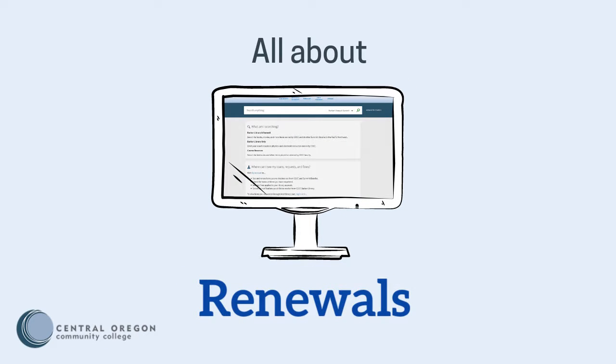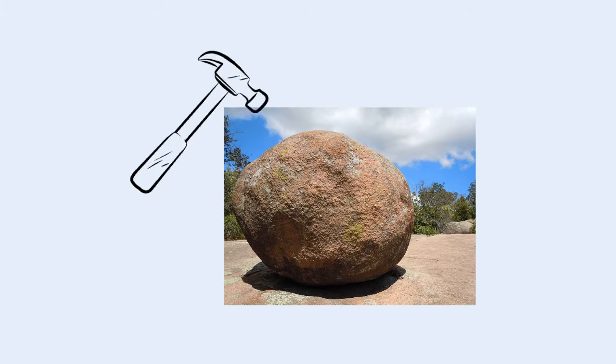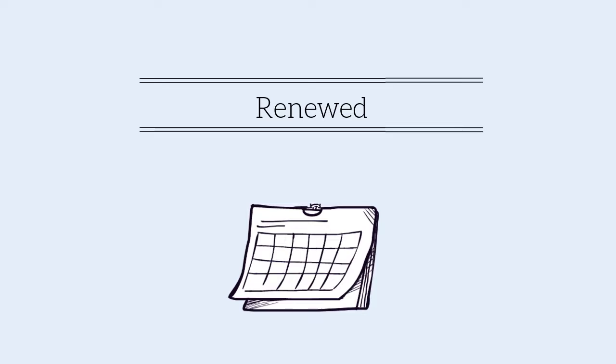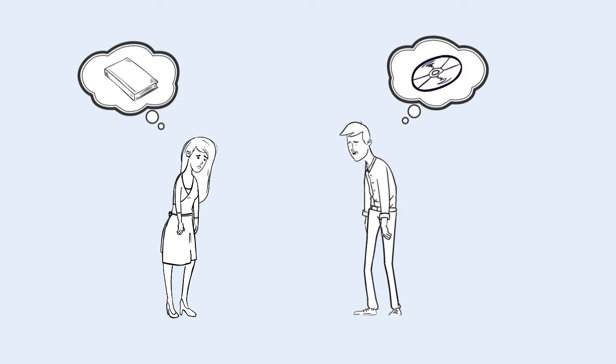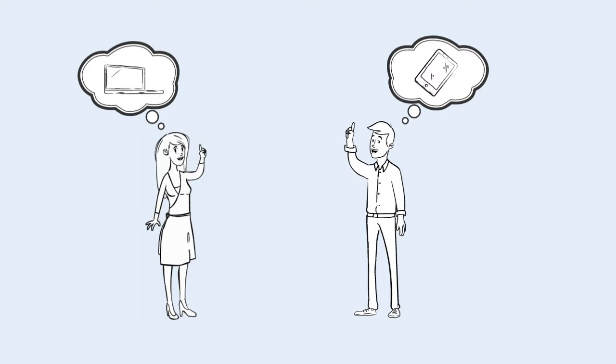All About Renewals. When you check out an item from Barber Library, you'll receive a receipt with the date it's due back. However, this date is not always set in stone. Most items available for checkout from Barber Library can be renewed to extend the due date. So if you haven't finished reading that book yet, or if that DVD will come due while you're out of town, you might be able to renew the item online and keep it longer.